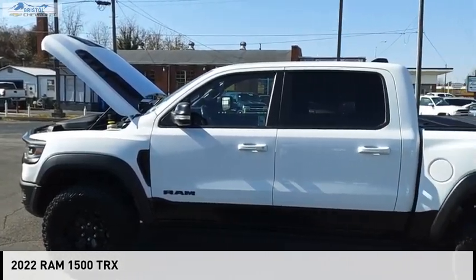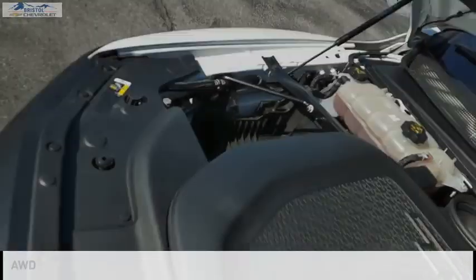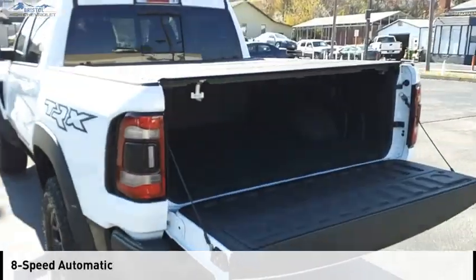Come test drive the 2022 1500. This vehicle is powered by an all-wheel drive eight-cylinder 6.2 liter engine and comes with an eight-speed automatic transmission.